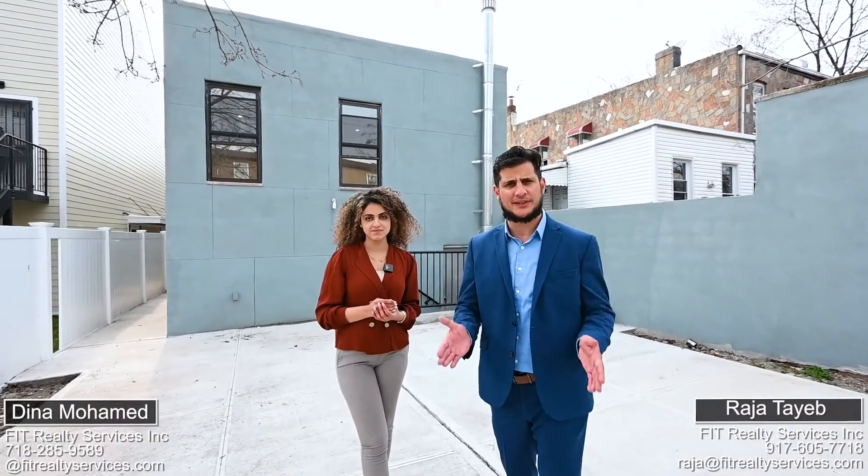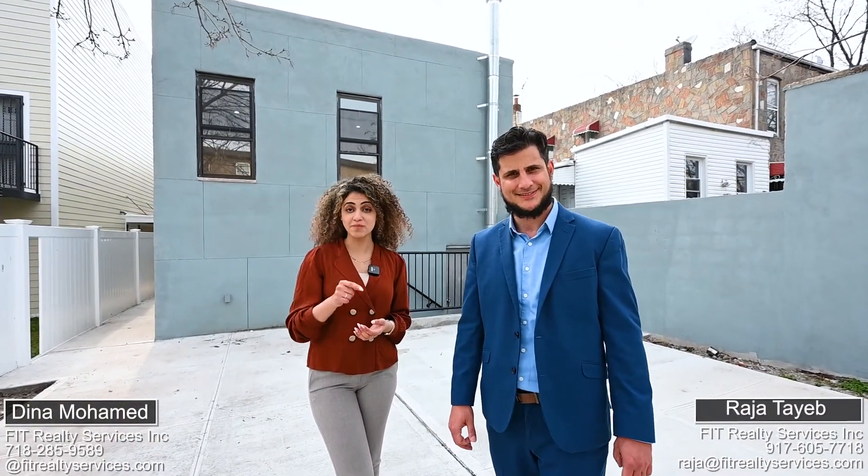I appreciate you guys for touring this amazing property with us. This property won't last. Call us today for a private showing. We'll see you soon.